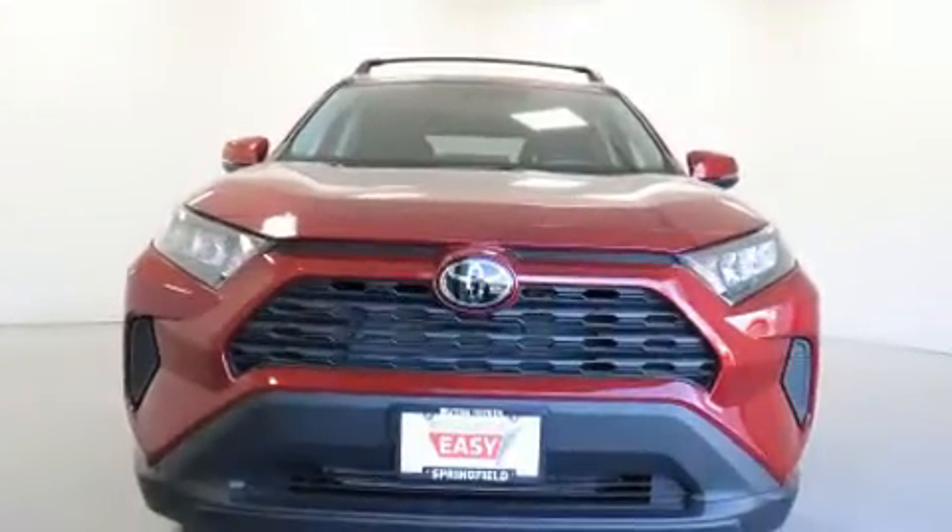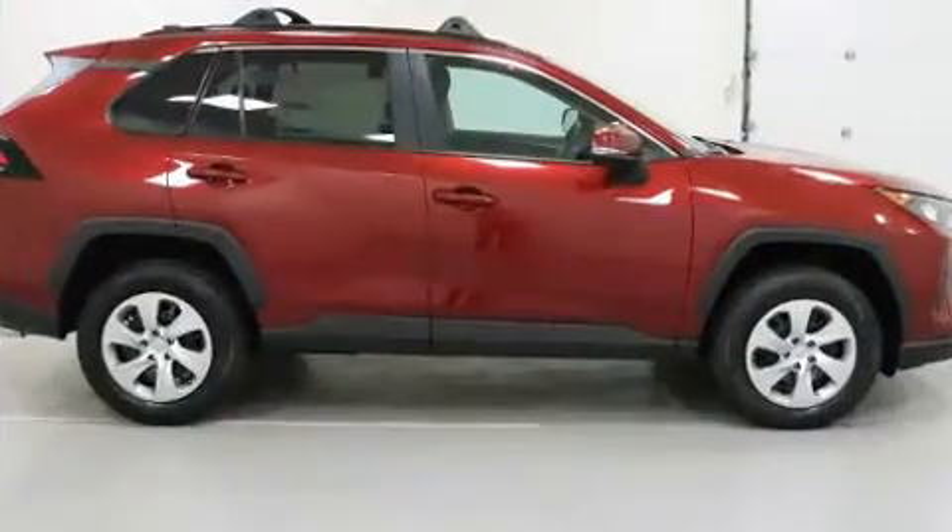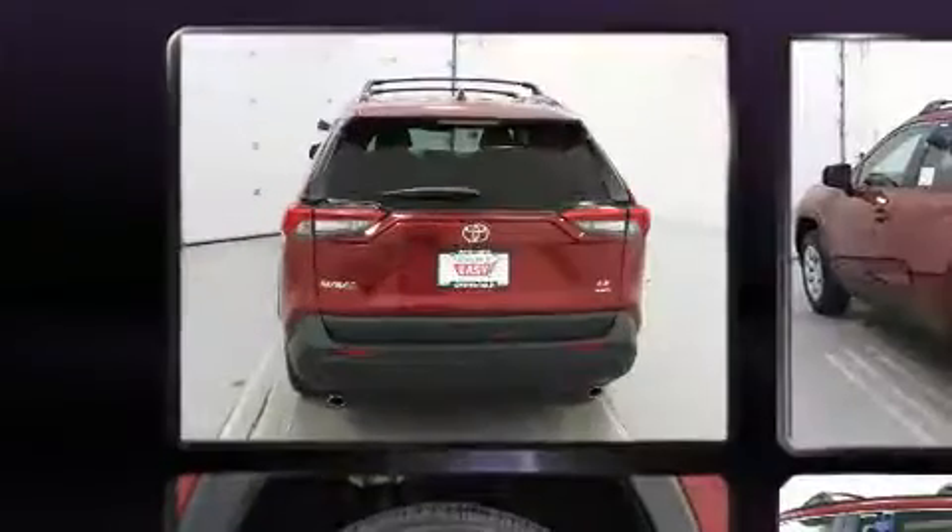It's equipped with tons of terrific amenities, but it won't break your budget, such as remote keyless entry, one-touch window functionality, a tachometer, and air conditioning.